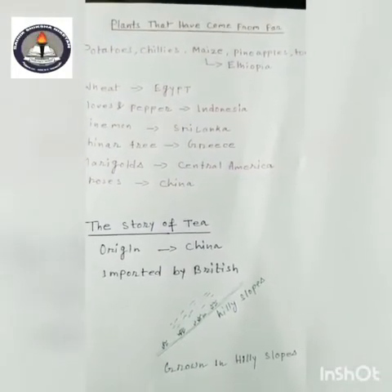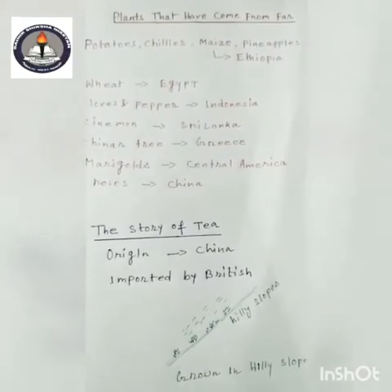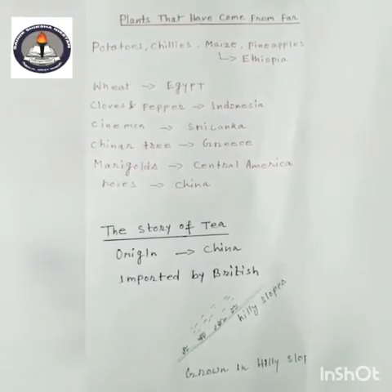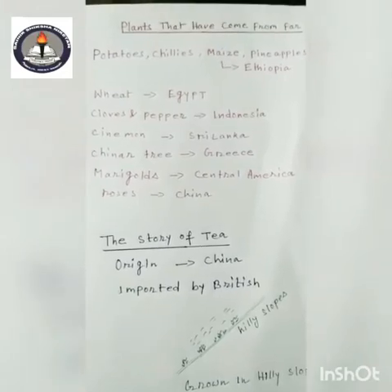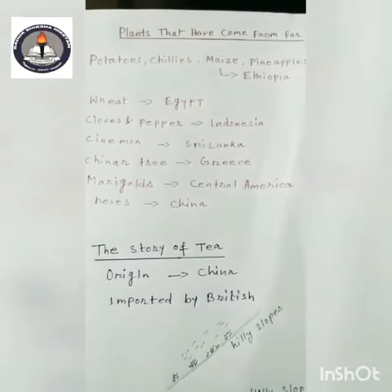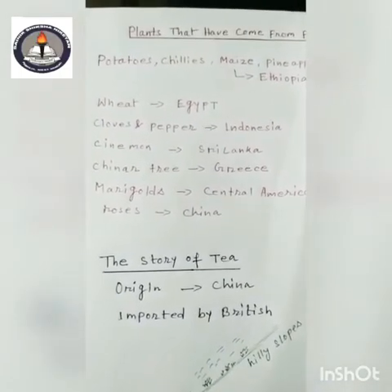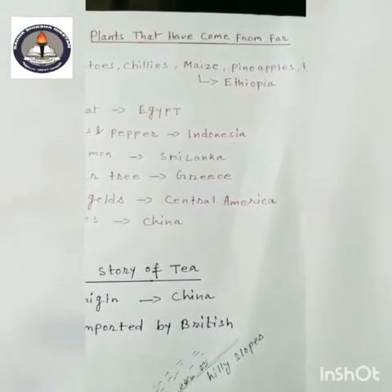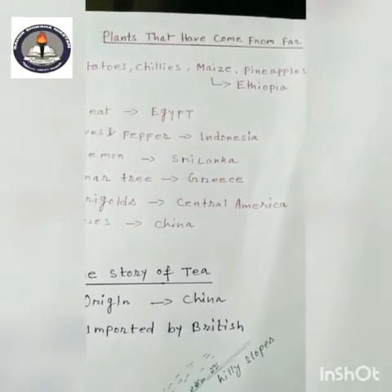Hello children, today we will learn about plants that have come from far. What are the plants that come from far? Various plants come from far-off countries. Many of the vegetables, spices, and fruits have come from different places around the world. They have been brought by different travelers, traders, and invaders, and now they are growing here also.